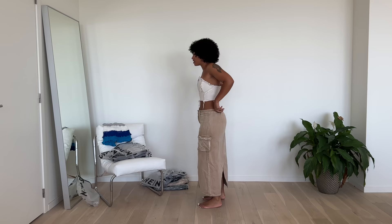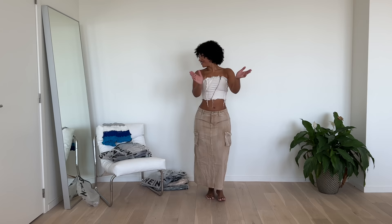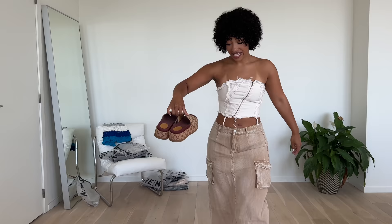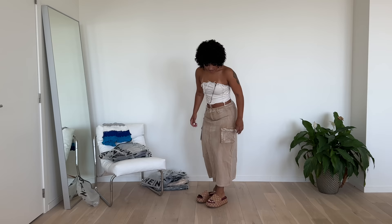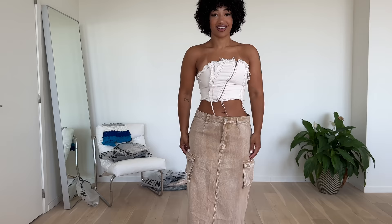It doesn't even matter because if I wear it low waist, it fits just fine. I am liking this a lot. Sometimes I impress myself — I didn't even know I picked this. I love the length. I would probably wear it with some cute slides — just platform slides. This look is stunning. This gives me belly but being comfortable. I love it.